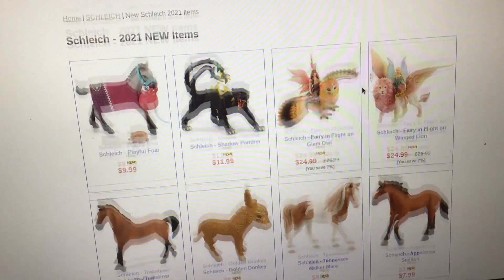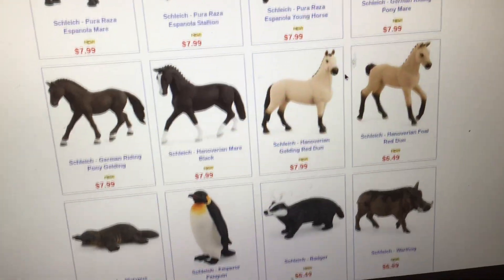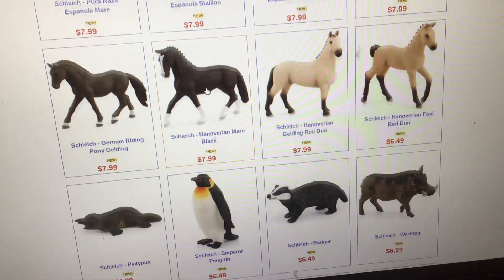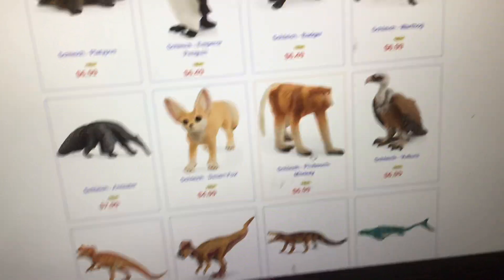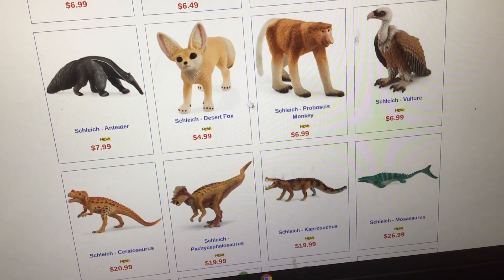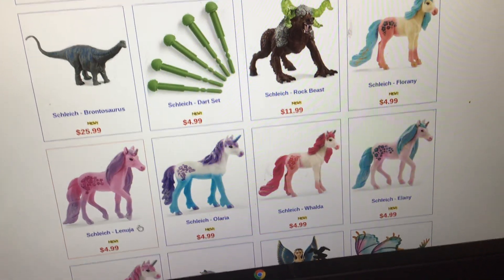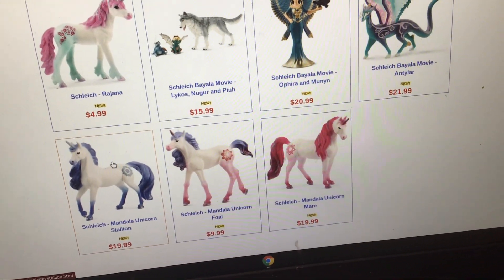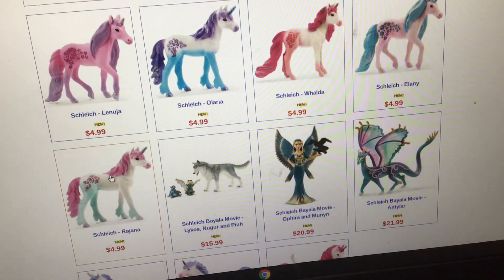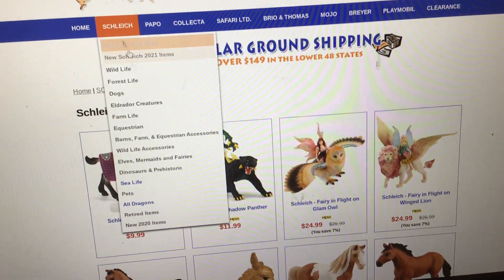There's also Silver, my silver dapple mare, and then we have Jinx. Then Buffalo, Trigger — which is a girl — Bunga, Sky, and Moonlight. I believe that's his name. So that's all the new ones.